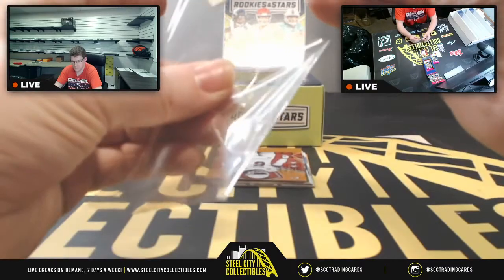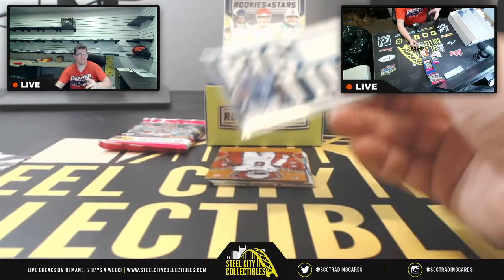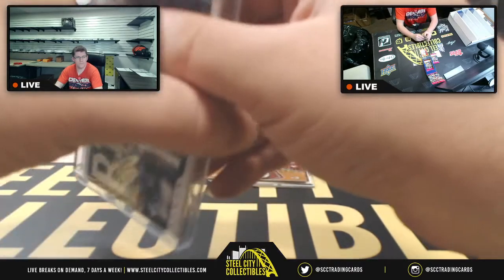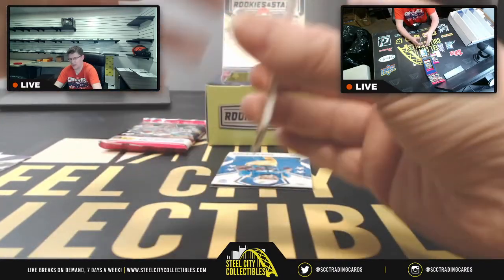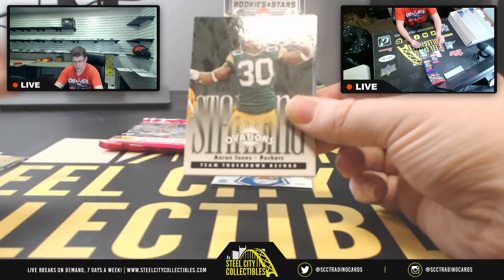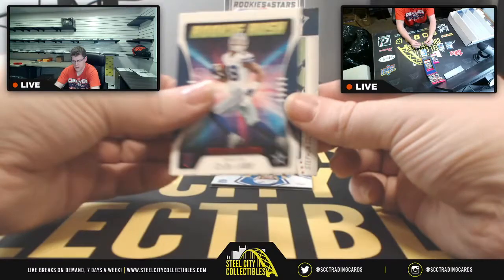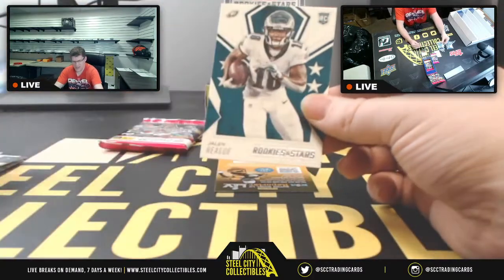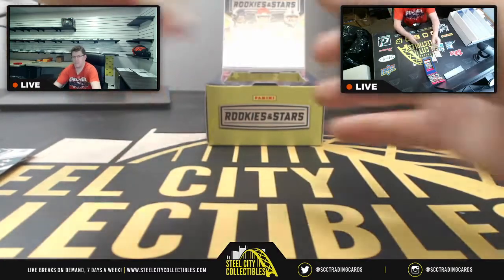Then you've got Willie Gay Jr., Aaron Jones, Henry Lamb, Stefon Gilmore, Joshua Kelly, Jalen Reagor, and a Jalen Reagor kid reporter card.